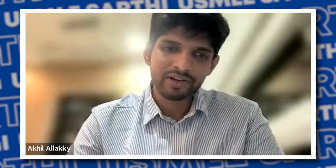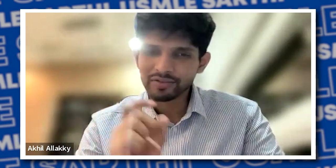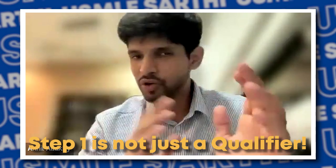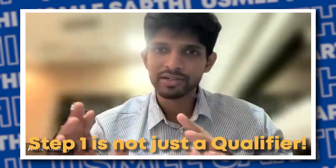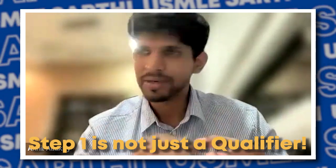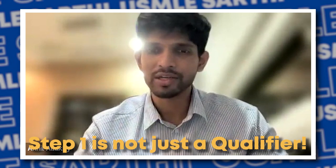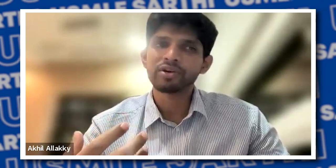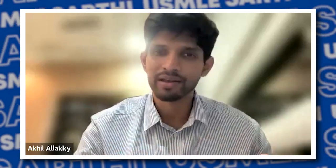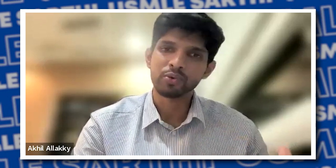I would still say Step 1, even though it's pass/fail, needs as much focus as it would even if it were a scored exam. The foundation of Step 1 always carries forward to Step 2 CK — if you're strong in Step 1, your CK prep is easier. Also, Step 3 question banks have a lot of overlap with Step 1. In USCE, preceptors ask about pathology and pathogenesis, which comes from Step 1 prep.